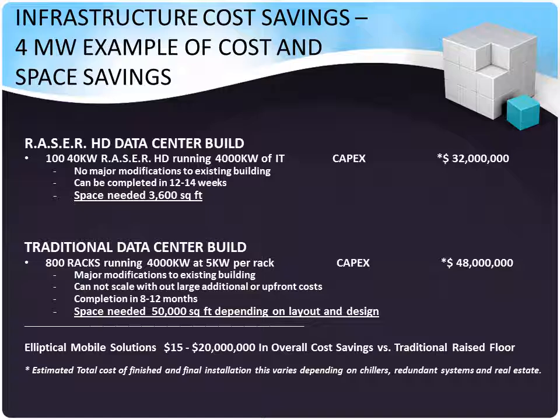Infrastructure cost savings in this 4-megawatt example are significant when using our micromodular data centers. We have 140-kilowatt Razor HD units running 4,000 kilowatts of critical IT load for a total cost of $32 million with no major modifications to the existing building. It can be completed in 12 to 14 weeks and you only need 3,600 square feet. Traditional data center builds would require 800 racks at $48 million, all paid up front, with major modifications to the existing building. It will not scale to meet your business need, can take up to a year to complete, and takes about 50,000 square feet.